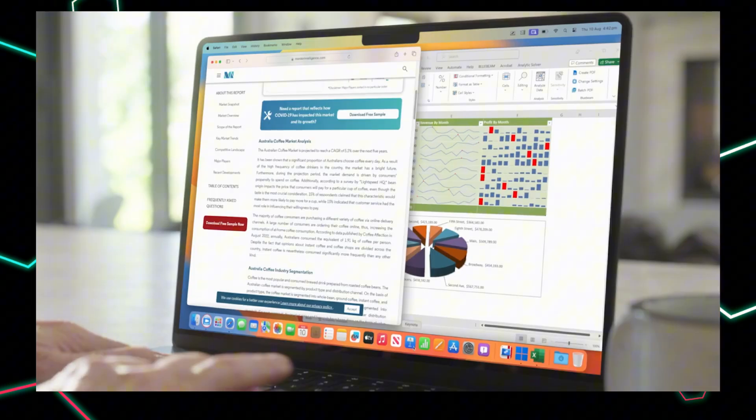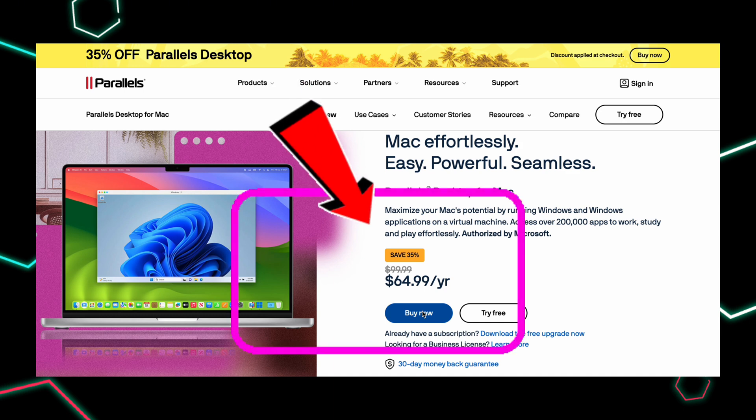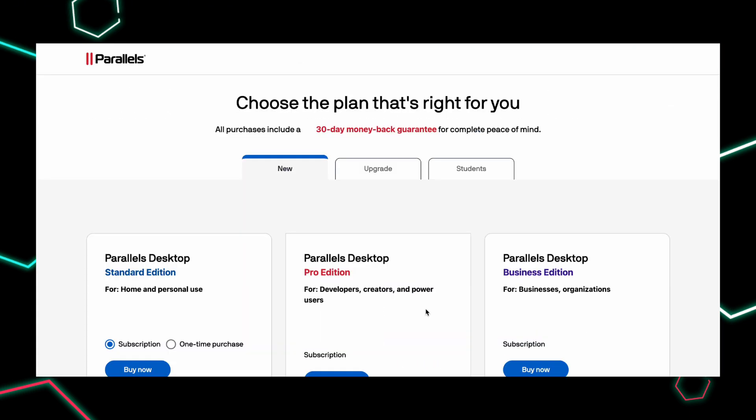But wait, don't buy it at full price. I've got something better. Right now, you can get 35% off with a special coupon code. Just check the description below for the special coupon code and the link to claim your discount. Super easy, and it works for new users.